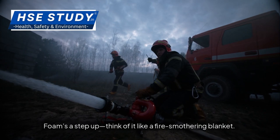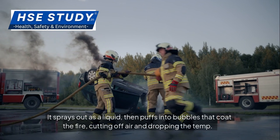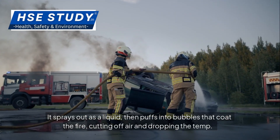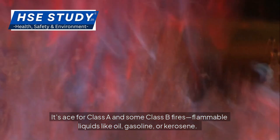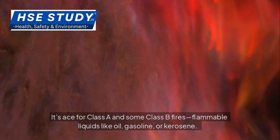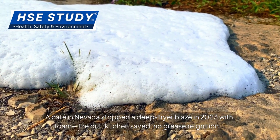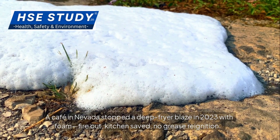Foam's a step up — think of it like a fire-smothering blanket. It sprays out as a liquid, then puffs into bubbles that coat the fire, cutting off air and dropping the temp. It's ace for Class A and some Class B fires: flammable liquids like oil, gasoline or kerosene. A cafe in Nevada stopped a deep fryer ablaze in 2023 with foam — fire out, kitchen saved, no grease re-ignition.